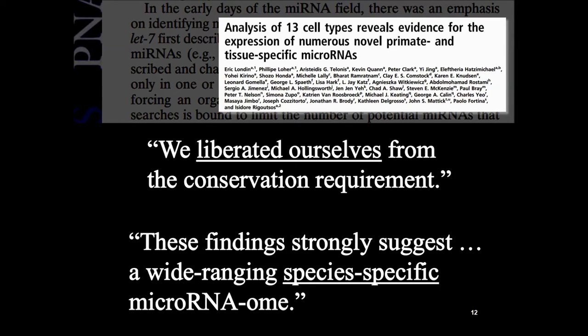In another paper, researchers were looking for microRNA genes using the typical evolutionary strategy: use nearby species as a guide. If you're looking for microRNA genes in species A, you look at the already-known microRNA genes in neighboring similar species and assume they'll be similar. But it didn't work — it actually hindered discovery. These researchers wrote that they 'liberated themselves from the conservation requirement,' that is, the evolutionary requirement. Their findings strongly suggest a wide-ranging species-specific microRNA genome — meaning different for neighboring species, exactly the opposite of evolutionary expectations.